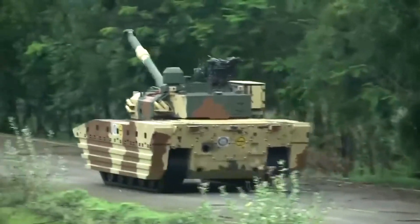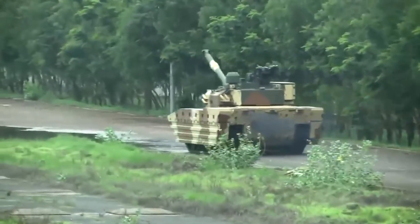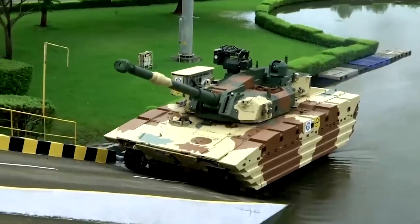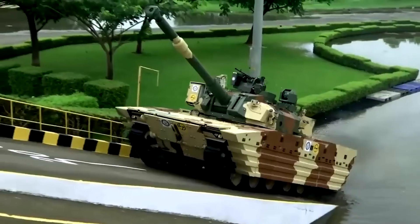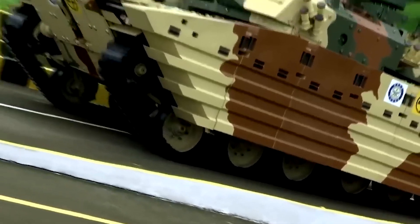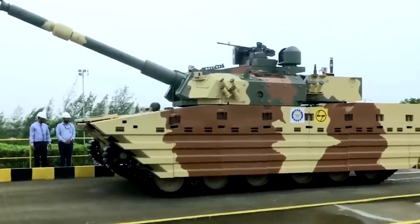The tank is equipped with an American Cummins engine, specifically the 750-1000 horsepower variant. This engine is a key factor in the tank's formidable power-to-weight ratio. The Zorawar's high power-to-weight ratio allows it to achieve greater mobility and speed, which is crucial for maneuvering on steep and uneven terrain. Another notable feature is the use of rubber tracks instead of metal ones. Rubber tracks are generally lighter than metal tracks, which helps reduce the tank's overall weight, enhancing its speed and maneuverability and making it more agile in diverse terrains.